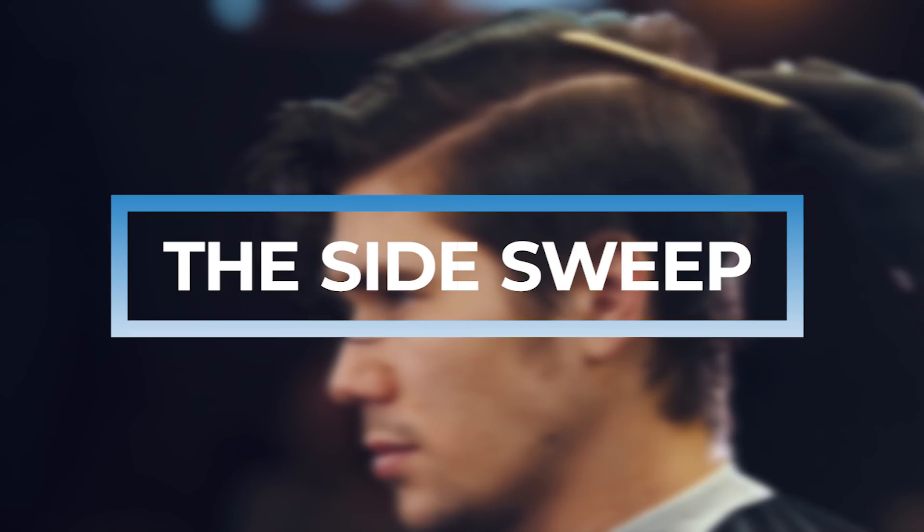The side sweep. This one is a classic and it's really good especially for guys with straight hair who don't want their hair too short. For this style you normally want your hair on the side to be a little bit longer — your barber will usually cut it with scissors about an inch and a half, but you can also cut it shorter. Remember this is a nice and natural look so you don't want to add too much product, because you want your fingers to kind of just run through your hair.